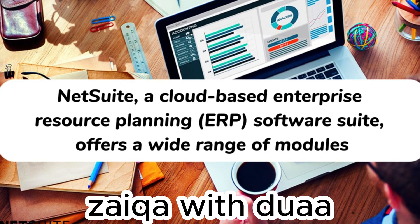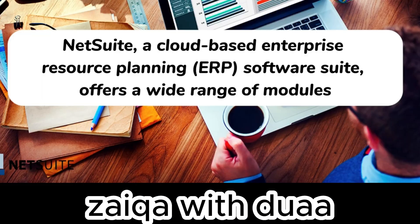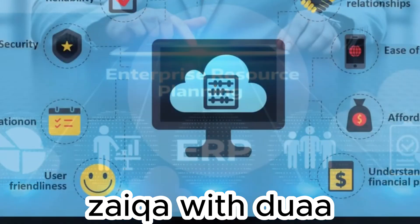NetSuite, a cloud-based enterprise resource planning (ERP) software suite, offers a wide range of modules. NetSuite is known for its robust features, scalability, and user-friendly interface, making it a preferred choice for businesses across various industries, including accounting, financial management, inventory management, customer relationship management (CRM), and more. It is developed by Oracle Corporation.